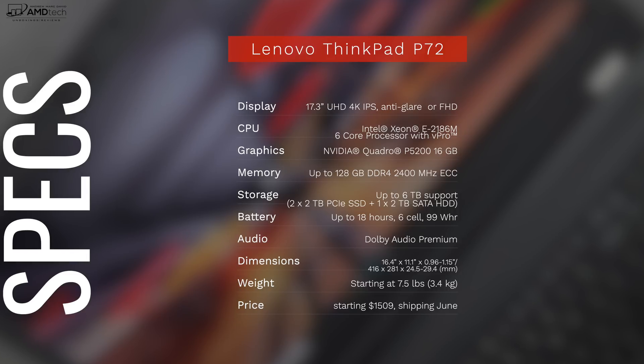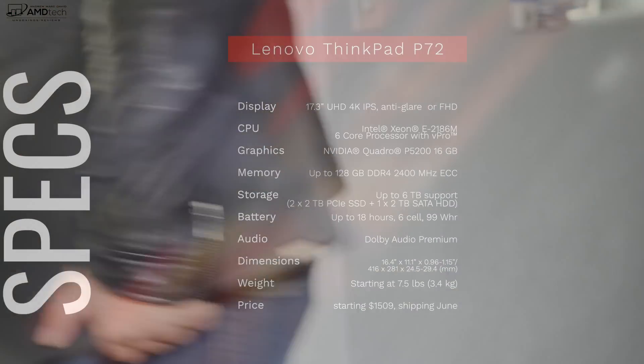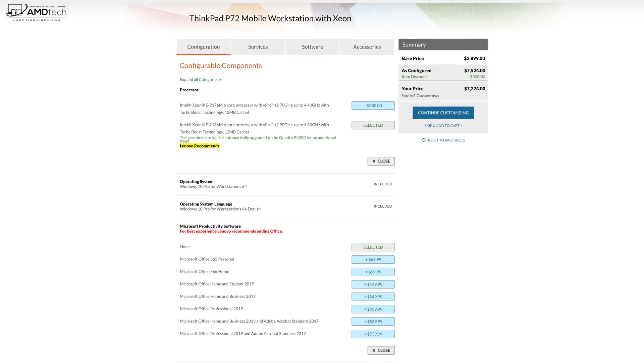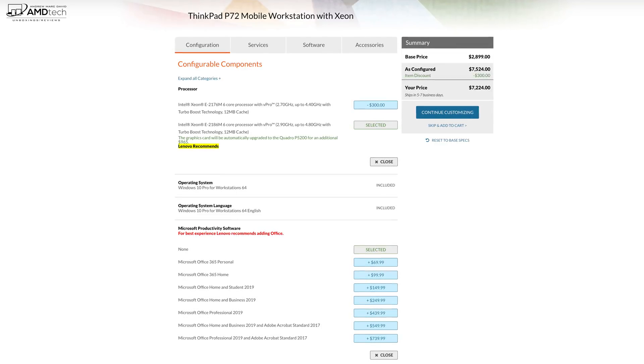It all comes in a pretty substantial package — starting weight of seven and a half pounds, but considering how much power this packs, that's actually pretty portable. The starting price is $1,500 for the entry-level model, which still packs a good punch. But if you want the fully decked-out version, you're looking at a whopping $7,200 or more. Yeah, this is not cheap.